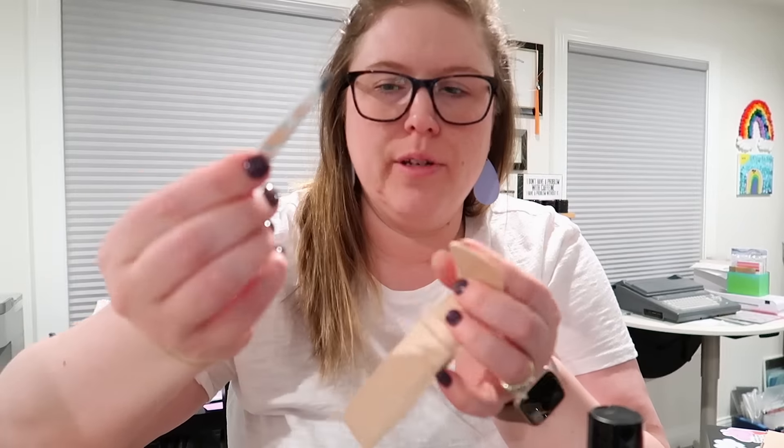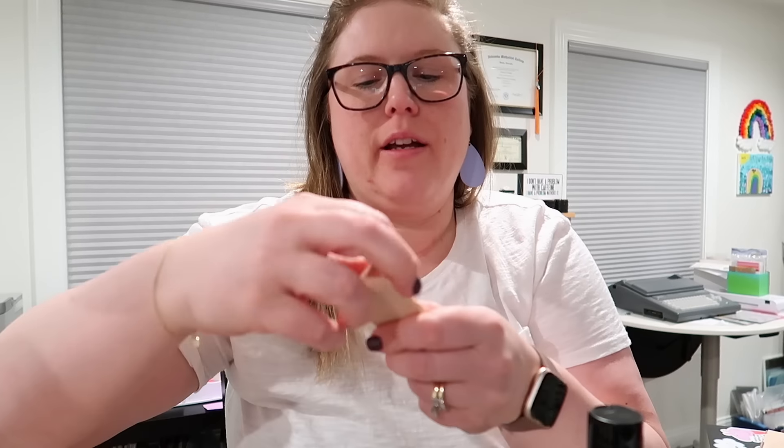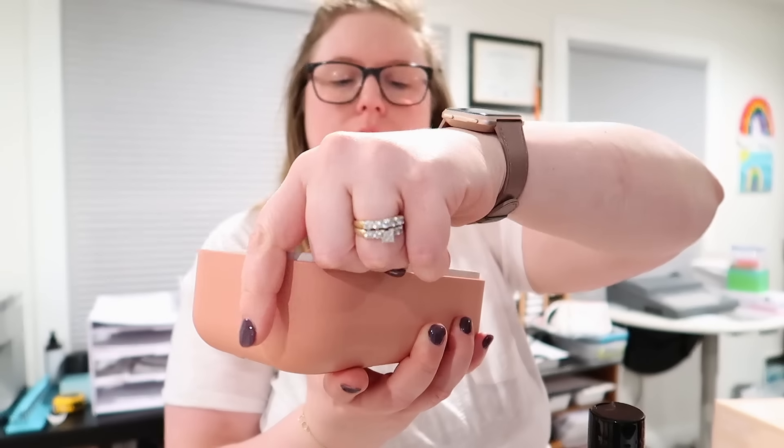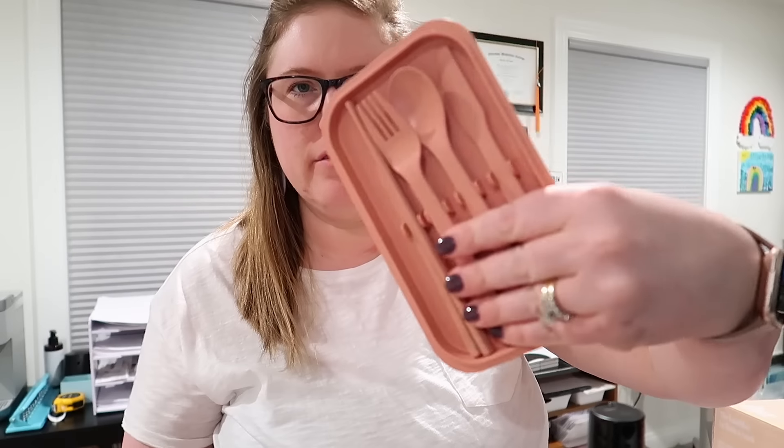The next thing is this tweezer set, which is actually really nice — it comes with a little case and these floral tweezers. I'll probably put this in my travel bag for when I travel again, since it'll be nice to have a good pair of tweezers. Last but not least, I'm very excited about this — it's from Our Place, who makes that overpriced non-stick pan I have. It's a bento box — so cute. It comes with a little container that fits inside and then silverware and chopsticks, plus a little rose gold strap.